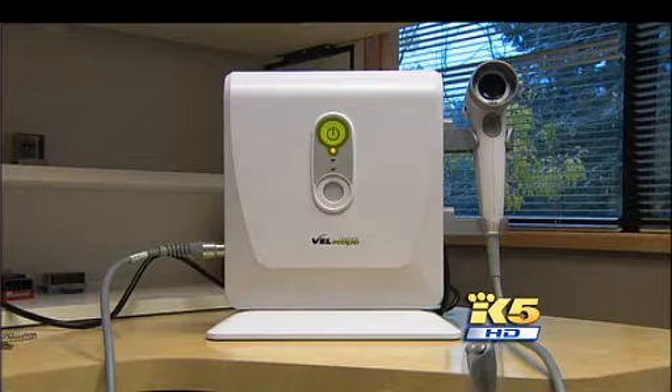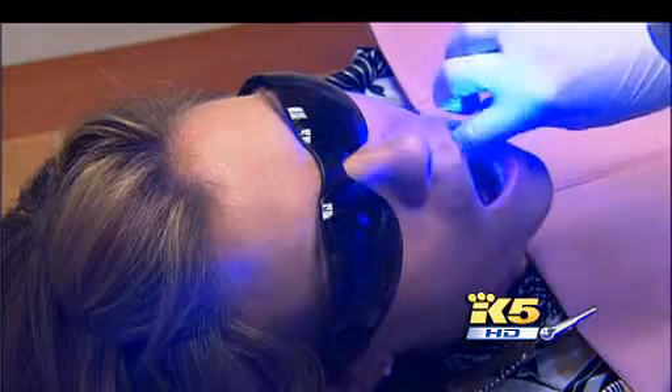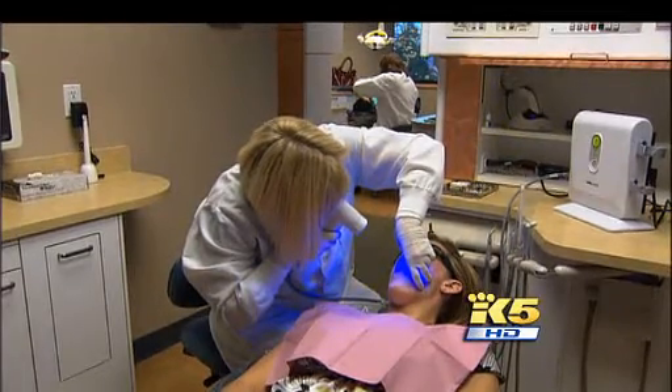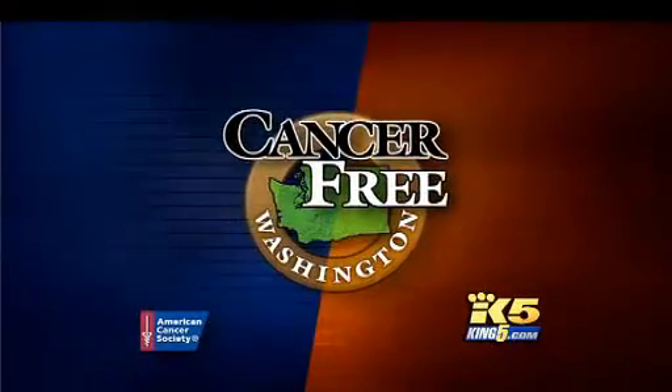The VELscope received FDA approval last year, making it easier for hygienists like Amy to shed new light on cancer. "Since oral cancer is such a treatable cancer, I can see it actually getting to the point where 90 percent of people who have oral cancer can be treated and cleared of it." Curious about dentists who use the VELscope? Visit king5.com.